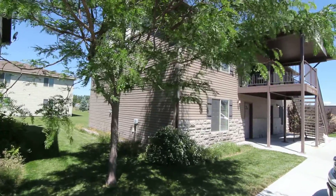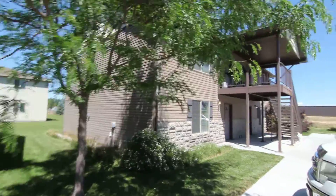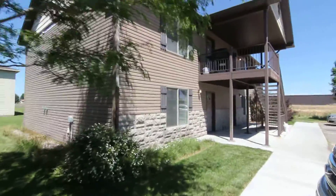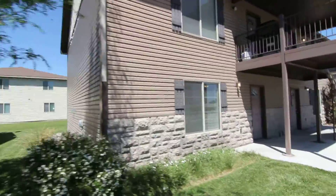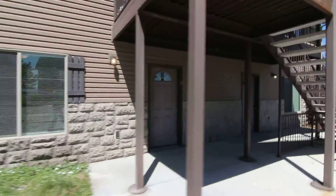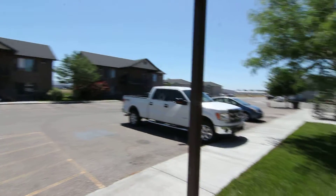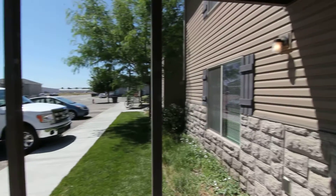This is a virtual tour with Jacob Grant Property Management. We are at 225 Opal Court in Shelly, looking at unit number 2F. It is a floor unit and you do have some other apartments here.